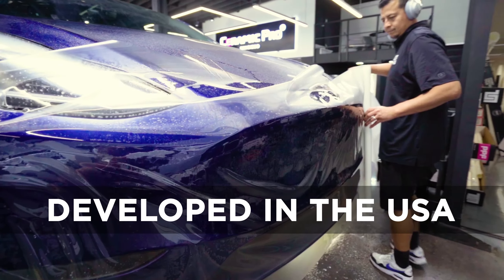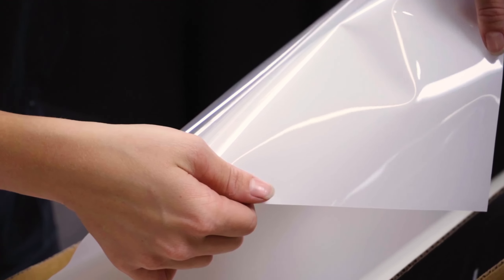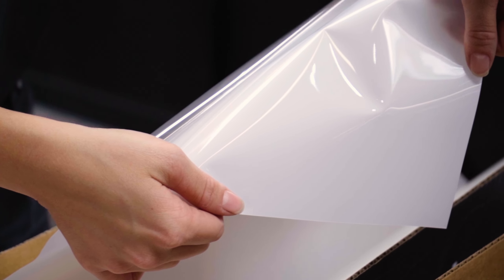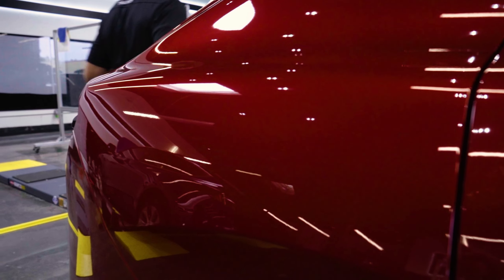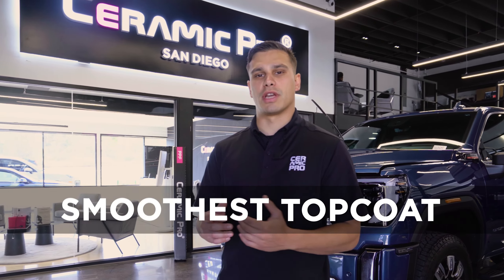Introducing the new Ceramic Pro Paint Protection Film, developed in the USA in collaboration with industry-leading installers. This revolutionary new topcoat has been engineered from the ground up, providing the glossiest and smoothest topcoat finish of any paint protection film.